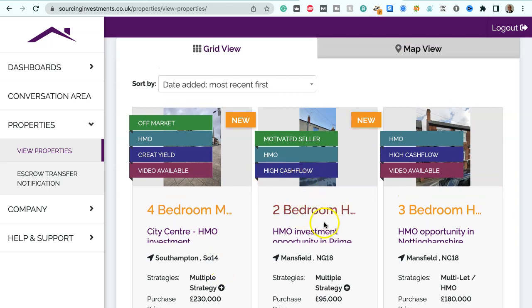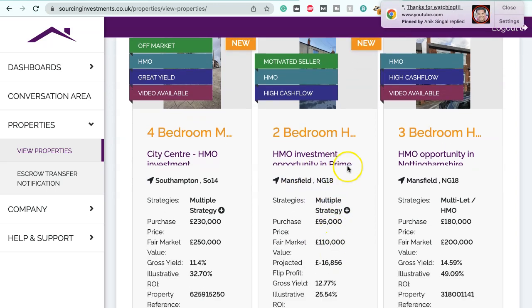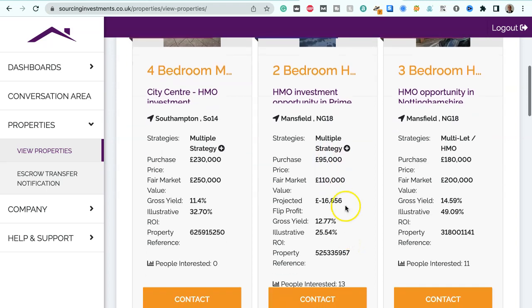We've got a two-bedroom house HMO investment opportunity in Mansfield, NG18. This is suitable for multiple strategies, purchase price $95,000, fair market value $110,000 — so that's $15,000 below market value — projected flip profit $16,856.